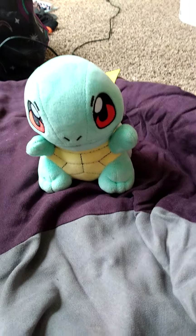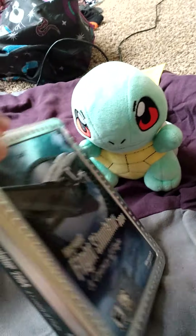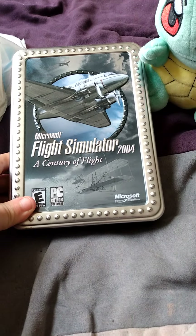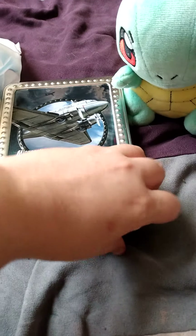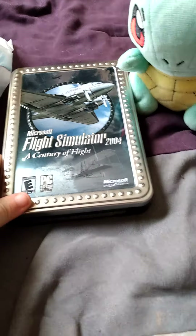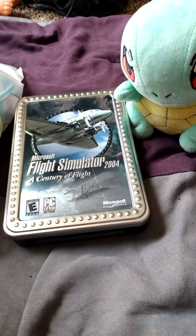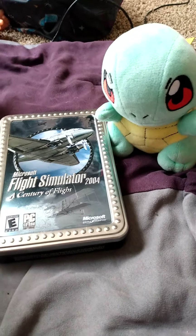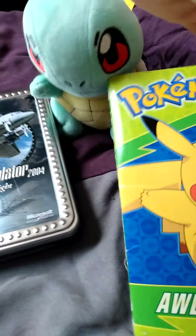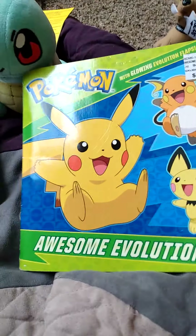Another find is a whiteboard with dry erase marker — I'm not going to show that off. There's also a Microsoft Flight Simulator 2004: A Century of Flight. I can't seem to get it open, but it is complete with the manual and the games inside.